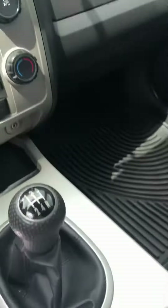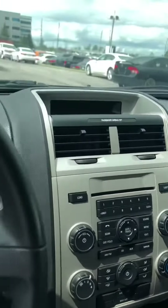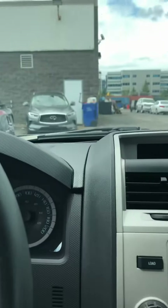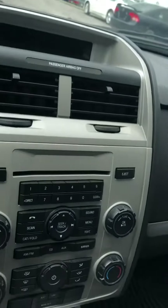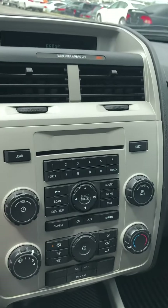So it's a manual transmission — you're aware of that, right? This is a manual transmission. Everything inside is clear, I don't see anything here. It's very clean — very clean car inside, very clean.